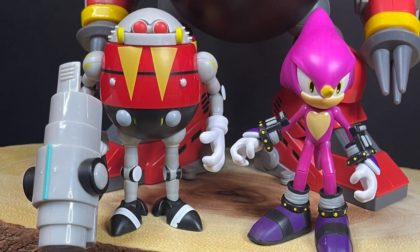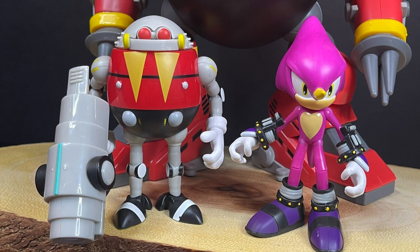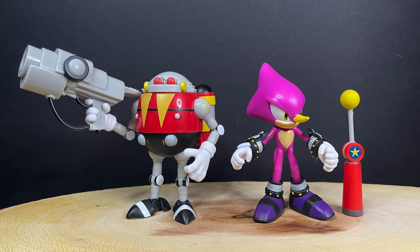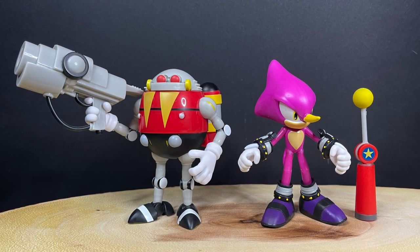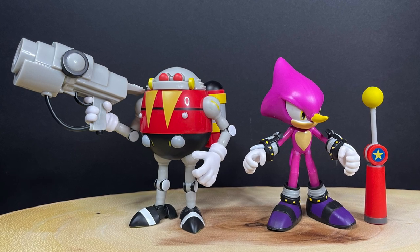Certain elements of articulation could be improved on, but nonetheless a pretty solid offering. That's going to wrap it up for my look at the brand new Sonic the Hedgehog wave hitting Target store shelves — Egg Robo and Espio. You've heard my thoughts and now I'm curious to know yours. Comment below, let me know. Let's talk everything Sonic the Hedgehog.